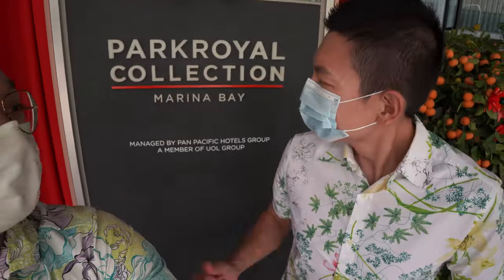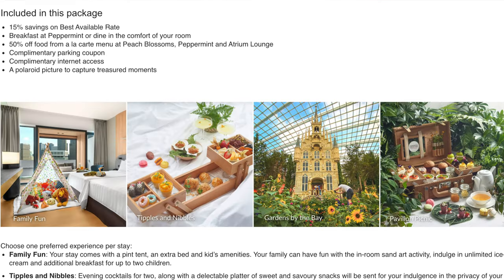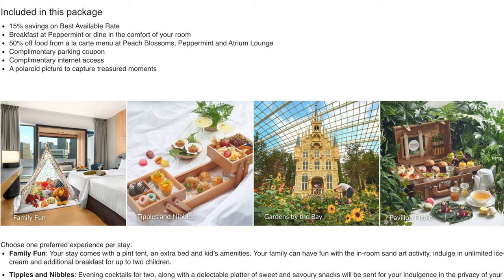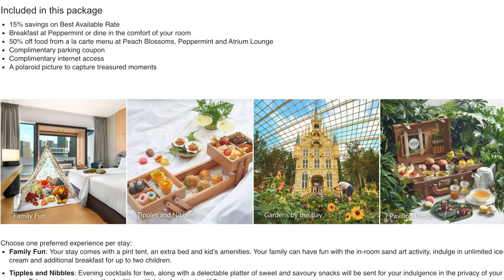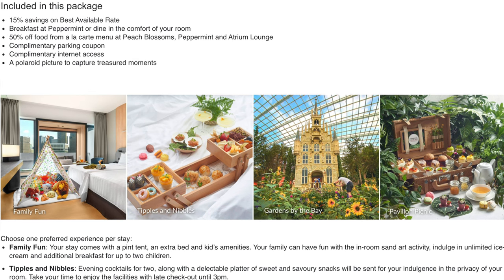Welcome to Park Royal Collection Marina Bay in Singapore. This is a very new hotel called the garden in the hotel — or hotel in the garden. Today we booked a package called the Discovery Member Garden Escape. We booked the Urban King Room at $323.67 inclusive of tax and fees. This package includes breakfast at Peppermint or in-room, plus 50% off à la carte food at Peach Blossom, Peppermint, and Atrium Lounge.